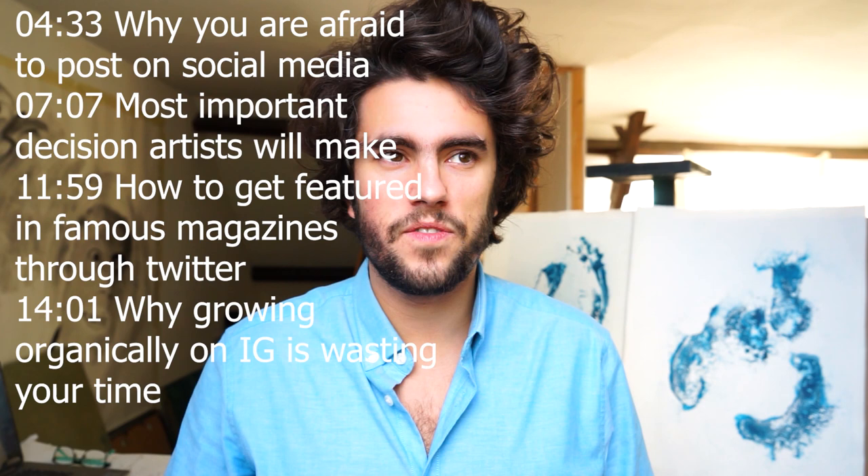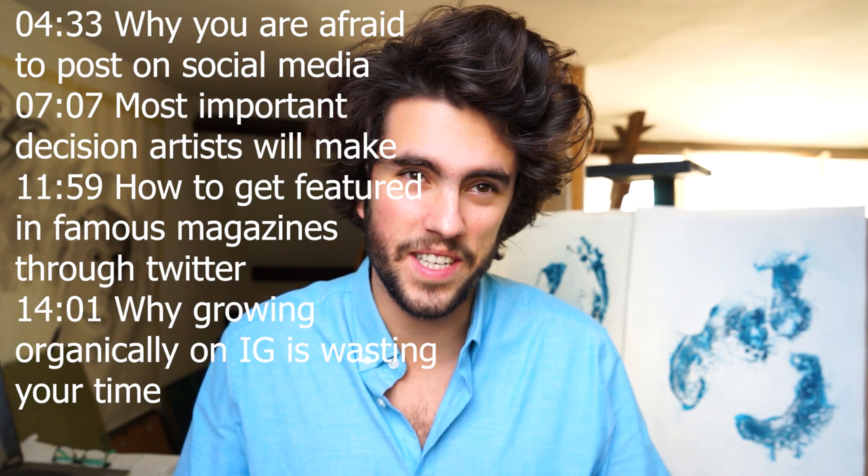In this video we will be talking about the number one decision that you will make when it comes to selling art online — a decision that will have an impact on everything else you will do in your art career, and that for most artists will be the difference between winning and losing.